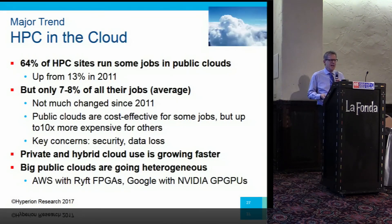A quick cloud summary: the percentage of HPC sites doing something in public clouds has moved way up, but it's still wider than it is deep — fewer than 10% of all jobs on average are being sent to public clouds. Despite progress, security and data loss are still very big concerns. Private cloud use is growing fastest, hybrid second fastest, public cloud least fast. When we asked data center managers how easy it is to decide what to send to public cloud vs. private cloud vs. on-premise, the answer overwhelmingly was: very easy — we don't need to be educated on that.